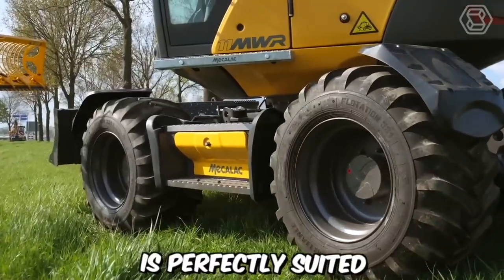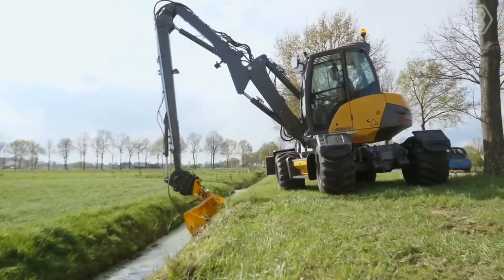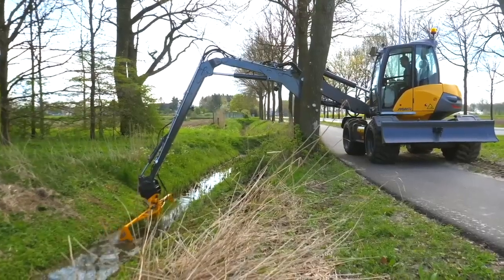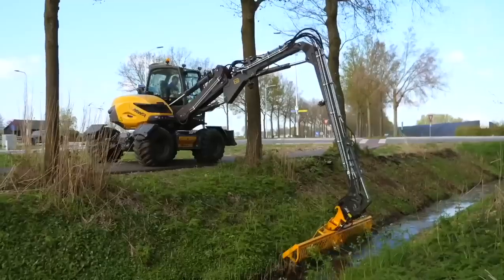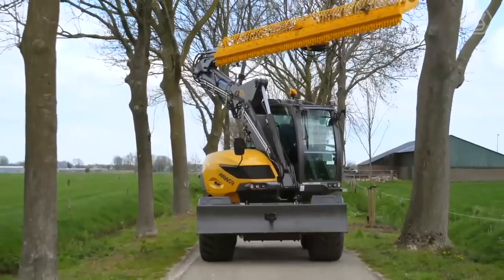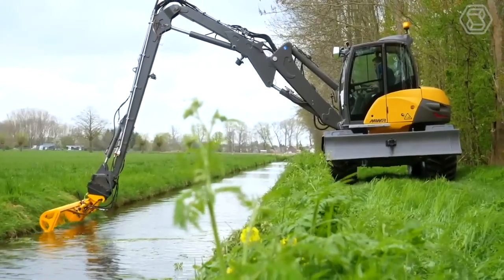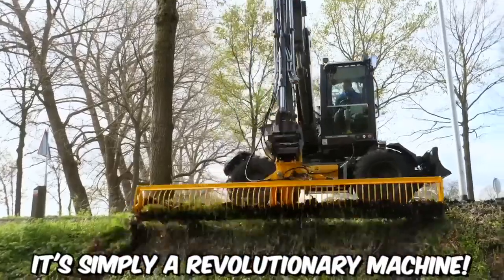The Mekalak 11 is perfectly suited as a base for a mower near curbs and ditches. When the machine is not used for seasonal tasks, contractors can utilize it for cable laying, landscaping, agriculture, earthworks, and road construction. Thanks to its unique weight distribution and powerful lifting force, it possesses excellent maneuverability on rough terrain — simply a revolutionary machine.